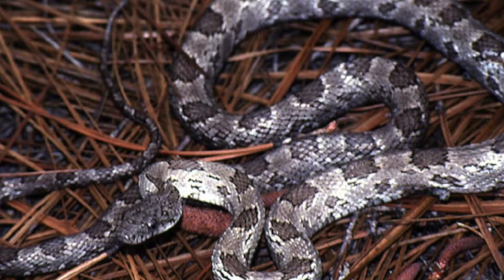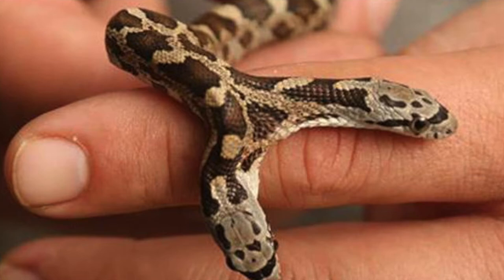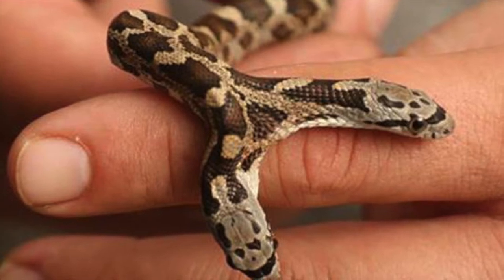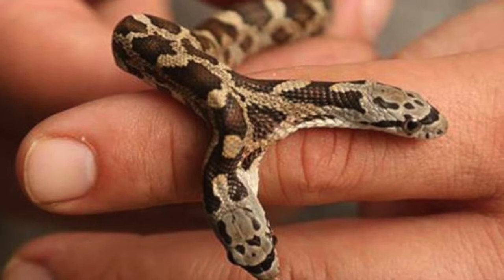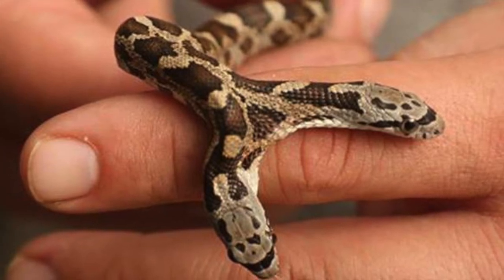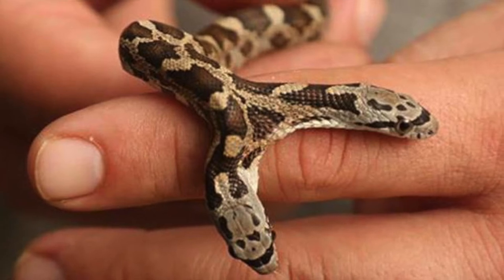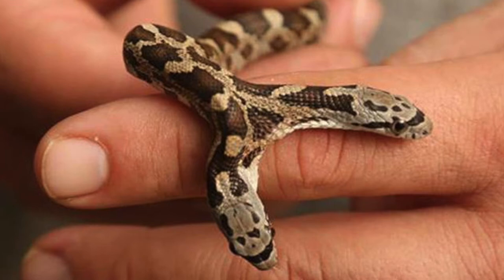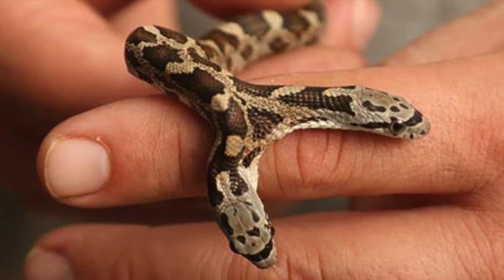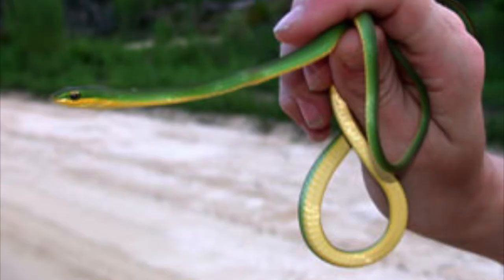Rat snakes are a common predator on wood duck eggs. Juveniles eat small frogs, lizards, and small rodents. Rat snakes are constrictors and adept climbers that can scale brick walls as well as tree trunks. When frightened, they often assume a kinked posture and remain motionless, vibrating their tail and expelling malodorous musk. Rat snakes are very common in the Southeast and are protected throughout the state of Georgia.